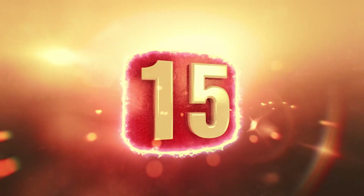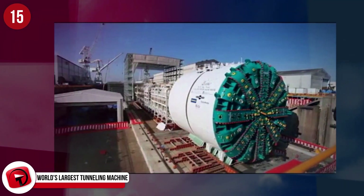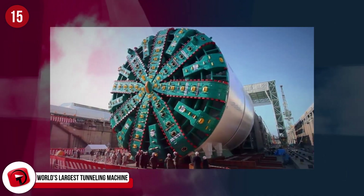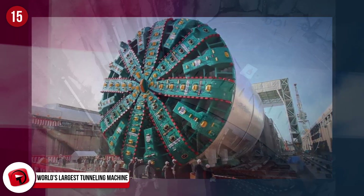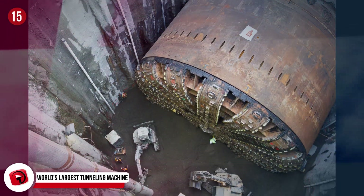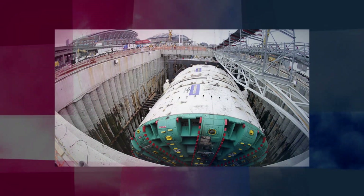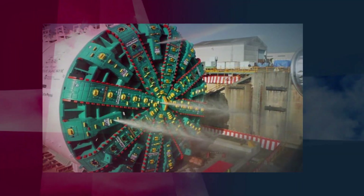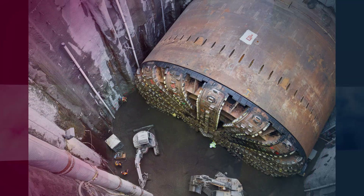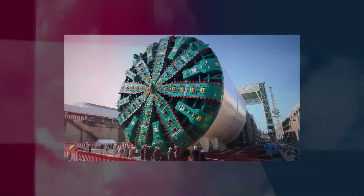Number 15: World's Largest Tunneling Machine. Completed in 2013, let us introduce you to the world's largest tunneling machine, aka Big Bertha. Big Bertha was built for one purpose, and that was to assist in the replacement of the Alaskan Way Viaduct in Seattle. She's 57 feet in diameter and is 5 stories high. Made by Hitachi Sozen Sakai Works in Osaka, Japan, she was assembled in Seattle and weighed 7,000 tons. Work on the viaduct began in July of 2013, but less than 6 months later the project was ground to a halt.